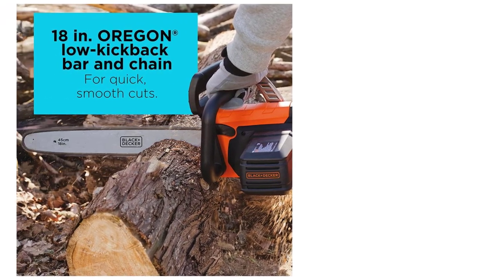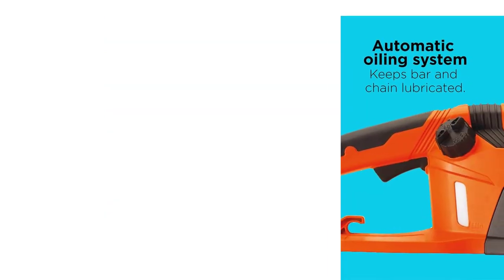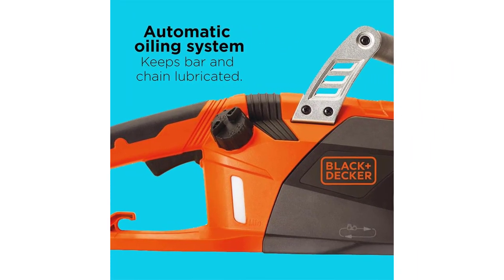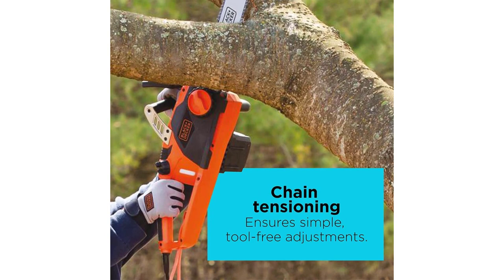That should mean the chainsaw will continue to run smoothly when in use, rather than you being forced into stopping and starting on a regular basis. Black & Decker states that this model has a low kickback design and also comes with a chain brake as an added safety feature. I feel that the company has tried to cover so many bases with this model, yet they have still managed to keep the price to an absolute minimum.